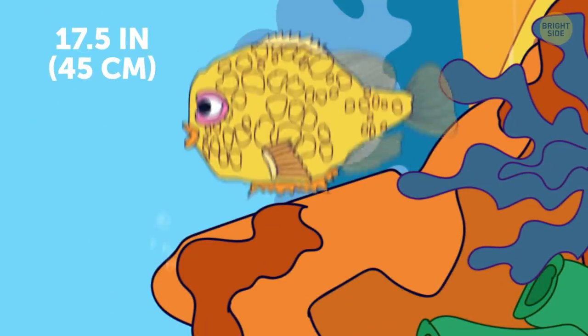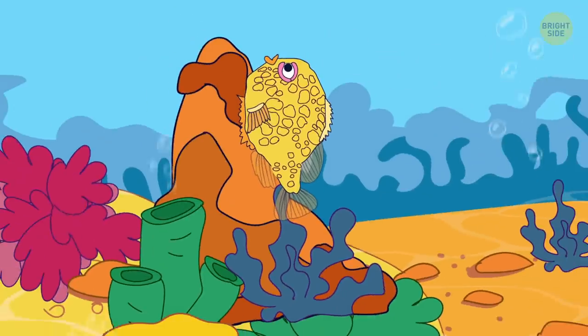Lump-sucker gets its name from the hind fins. They help the fish cling to the seabed.